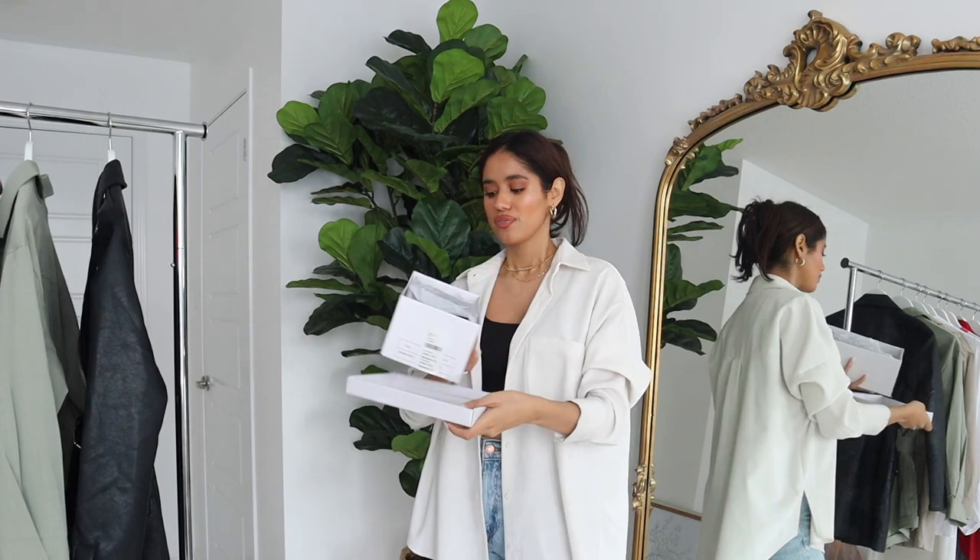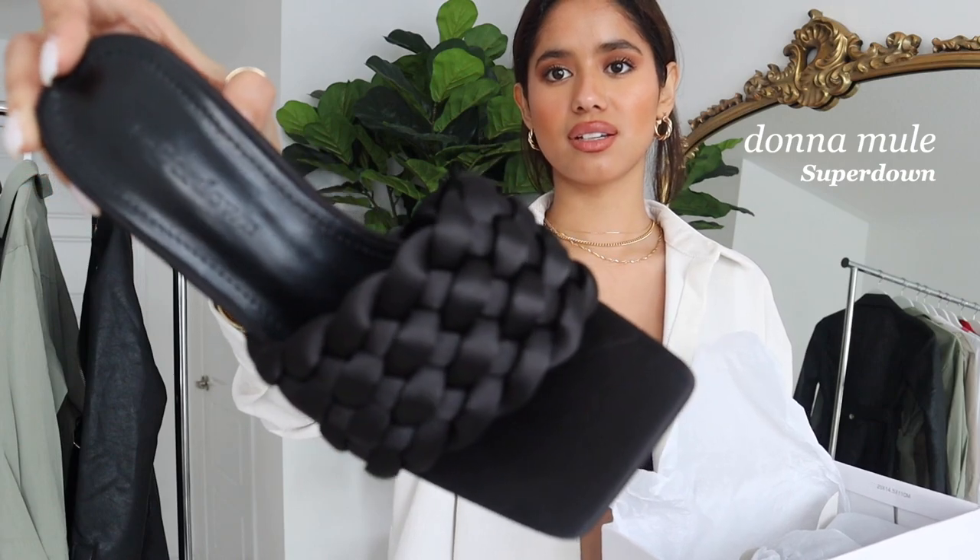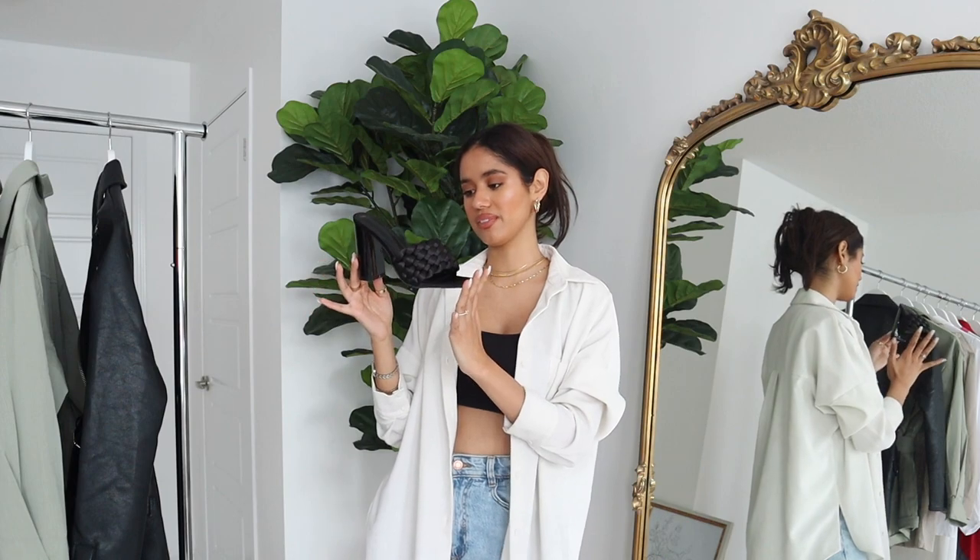Last but not least, we have these beautiful shoes from Super Down. They remind me of Bottega shoes — so when I saw them I had to have them. They're beautiful black slide-in heels with stunning front detail and a chunky heel that's not too tall but not too short — the perfect in-between. A good black heel goes with everything, and this one is a perfect Bottega dupe. Very comfortable too, which I'm very happy about.